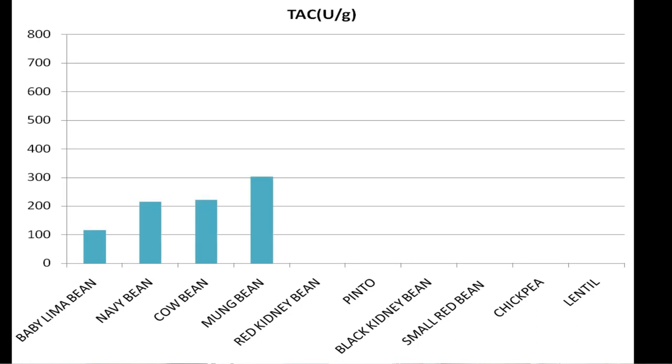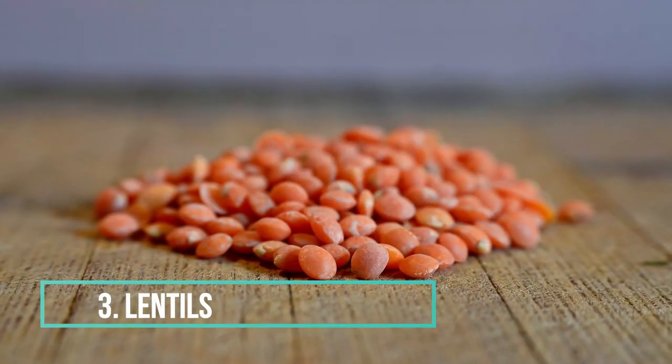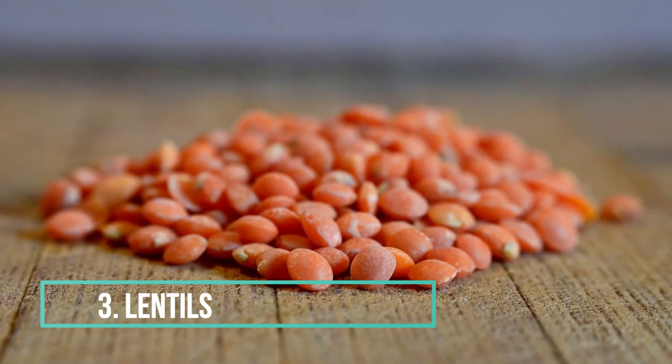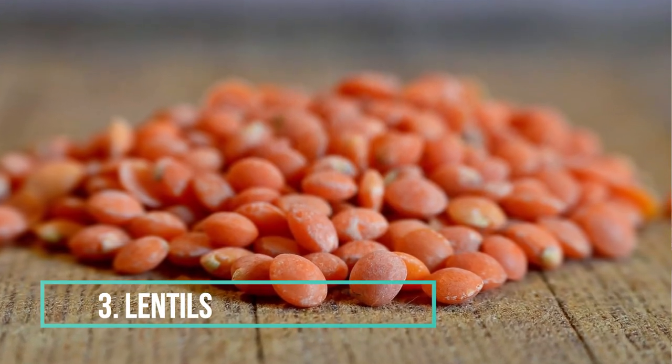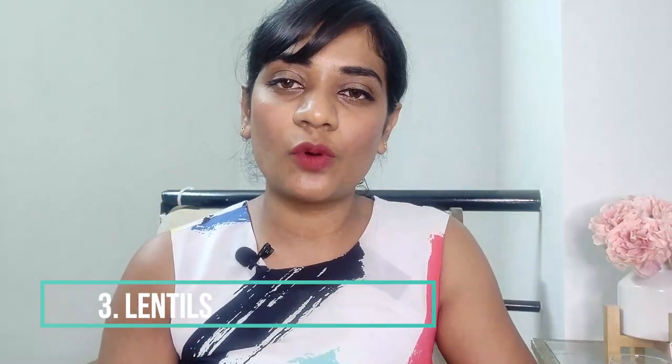Lentils. A study done to compare the antioxidant levels of major legumes revealed that lentils were the best source of antioxidants. Lentil is an absolute superfood — super nutritious and boasting a long list of vitamins and minerals. Not only will lentils boost your baby's energy levels, they are also rich in vitamins that aid in new cell formation. According to the National Institute of Health, lentils are one of the best sources for potassium.